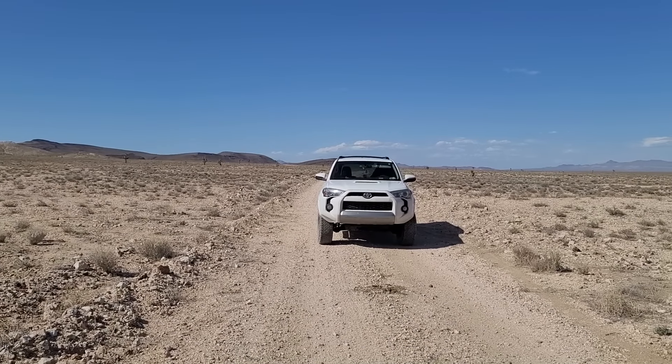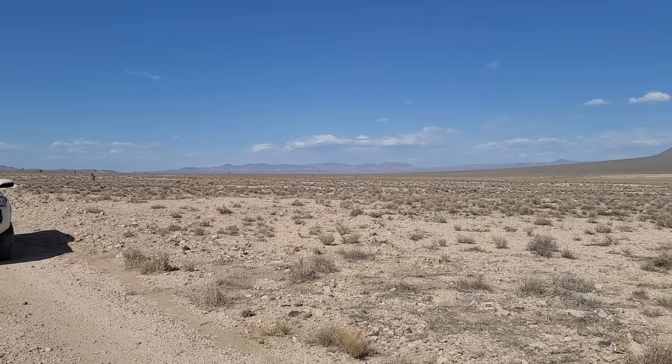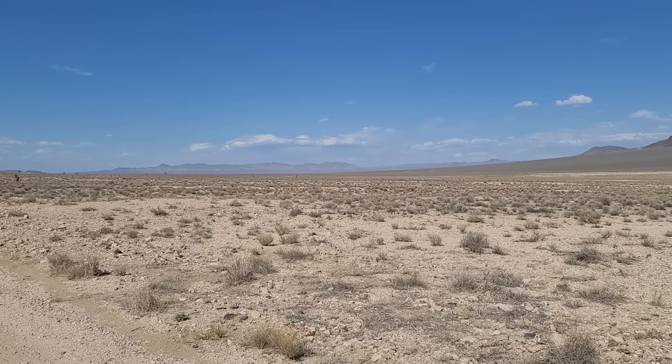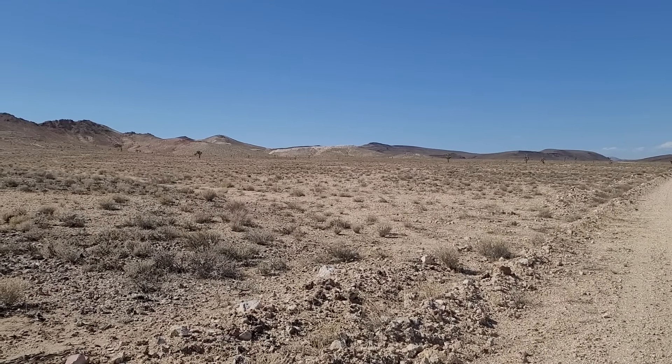I'm parked right here in the middle of the road because there ain't no traffic. On the right-hand side of the car there's nothing but sand and sagebrush as far as the eye can see, and on the left-hand side the same. It doesn't seem like a very likely place for a waterfall, but supposedly there is one somewhere around here — I think maybe up in those mountains behind me. On the way there, just in case the waterfall has gone dry, I thought I'd check out a couple other ruins I had pinned on my map.